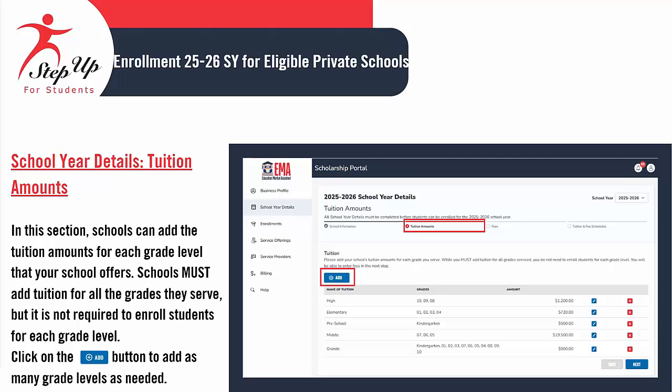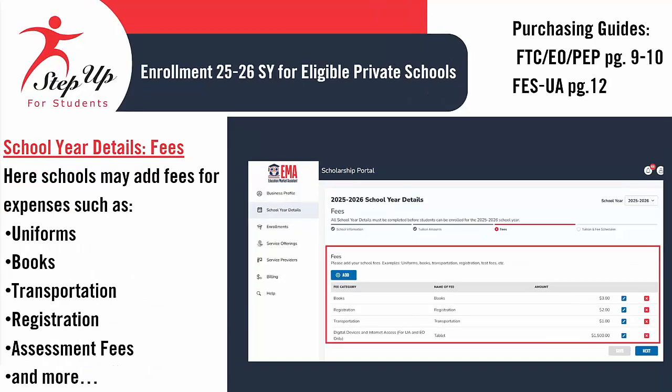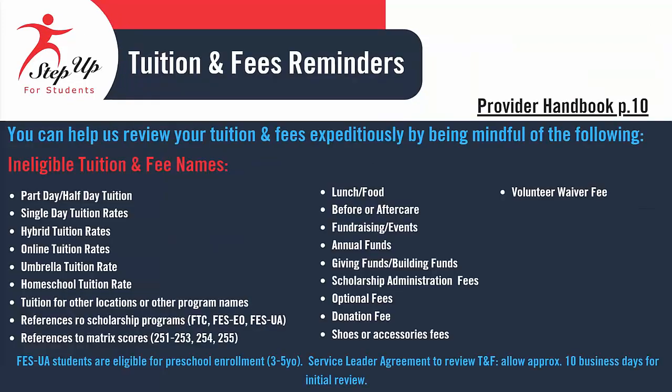In the Tuition Amounts section, schools are required to specify the tuition fees for each grade level they offer. It is essential for schools to include tuition for all grades served, although enrolling students in every grade level is not mandatory. Click on the button to add as many grade levels as necessary. Schools may include additional fees for various expenses, such as uniforms, books, registration, assessment fees, and more. Please refer to the purchasing guides as indicated on the slide. You can help us review your tuition and fees expeditiously by being mindful of the ineligible tuition and fee names listed on this slide.